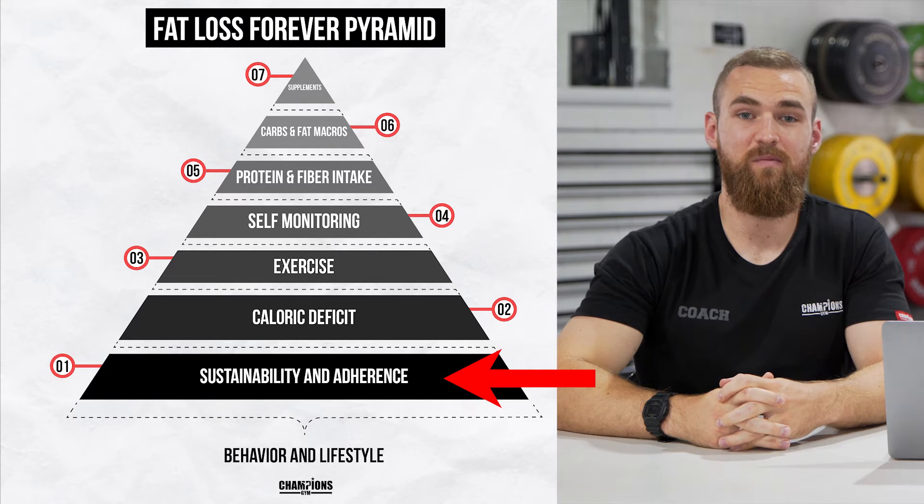Step one, which is the very base of the pyramid, is going to be sustainability and adherence. This is really important because if we can't adhere to a program long term, we're not actually going to be able to see any results regardless of how good the program is. What we're trying to focus on here is that it's actually a lifestyle change — something we're trying to change long term, permanently in our lives.